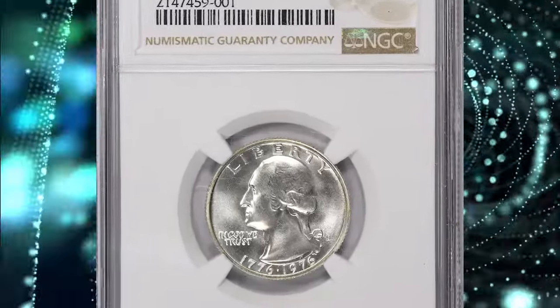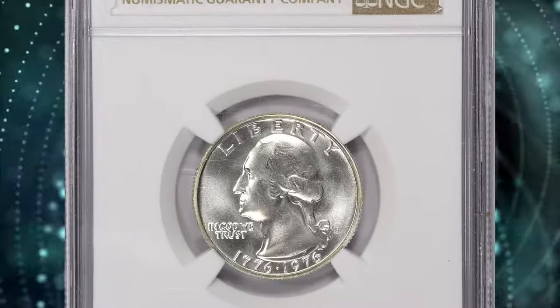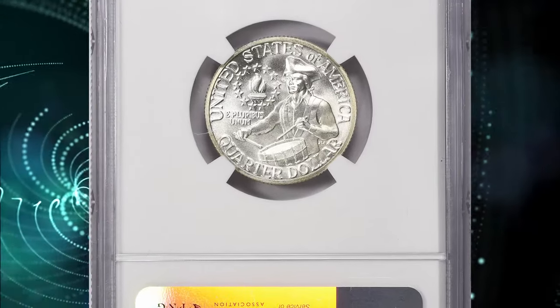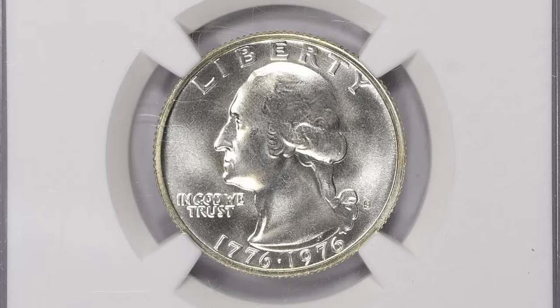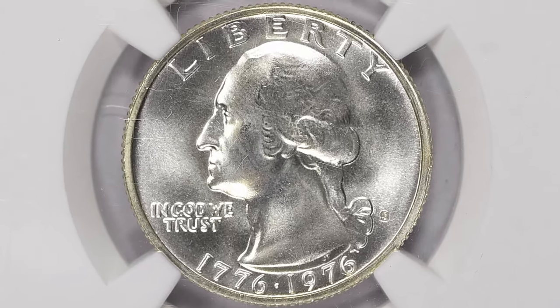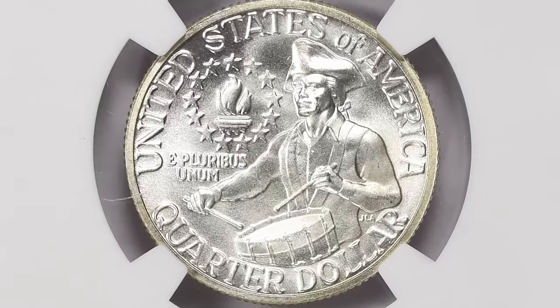Number 4: 1976 S Silver Bicentennial Washington Quarter, graded in Mint State 69 by NGC. A rare find for a registry set, this 25-cent piece boasts a tack sharp strike and lustrous silver-gray surfaces that are free from any large distraction.